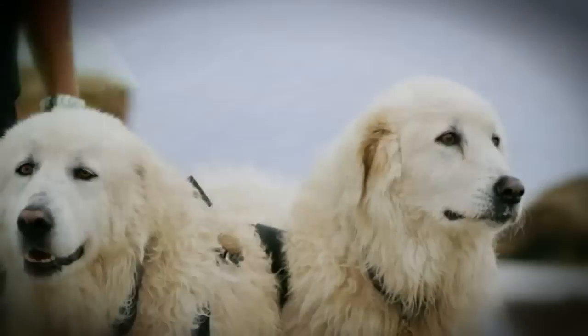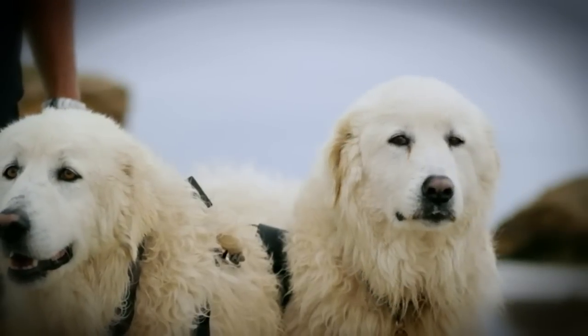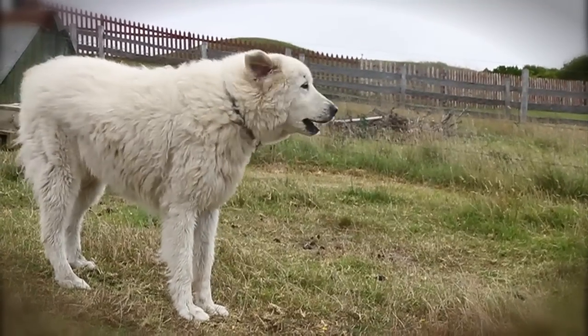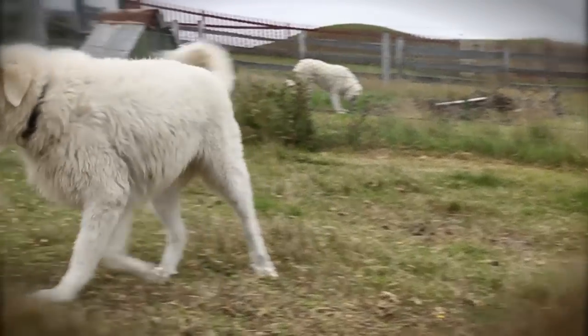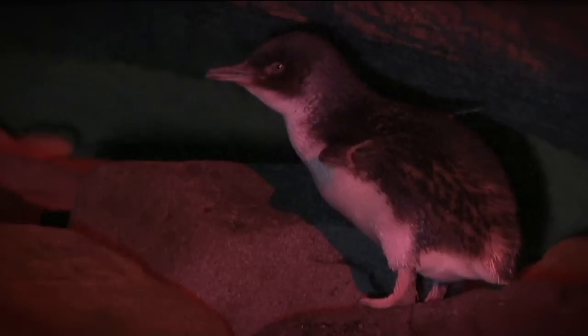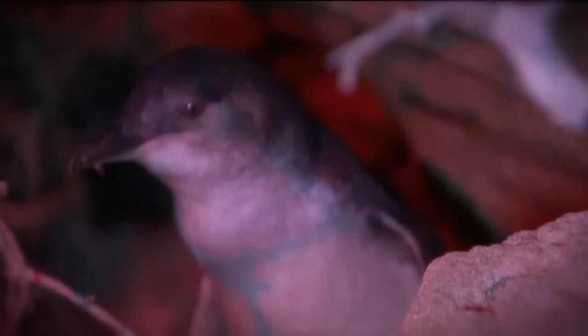So in 2006, these two white knights were brought in to begin guarding penguins on the island. And over the past ten years, sisters Yudi and Tula have done an amazing job. Before the program started, there were only ten penguins left on Middle Island, but by 2013, there were 180.